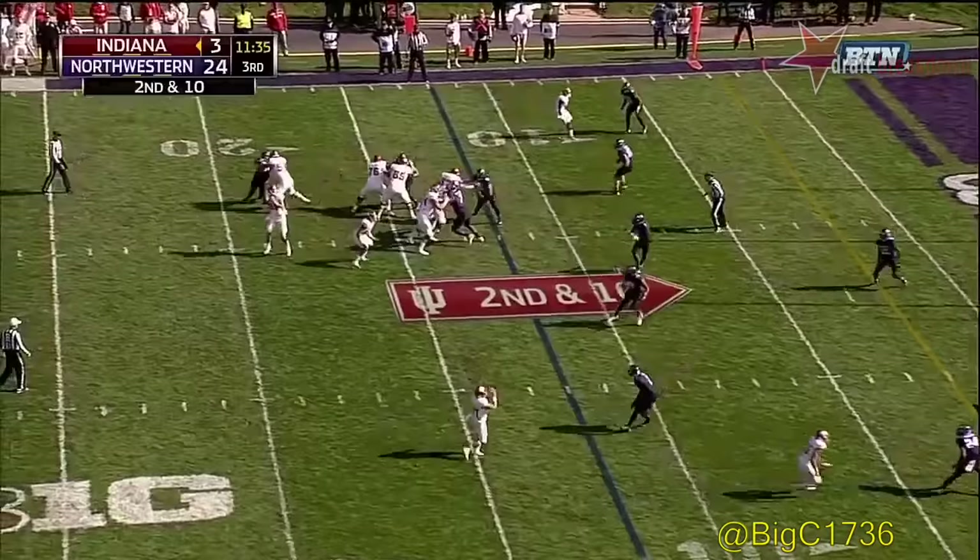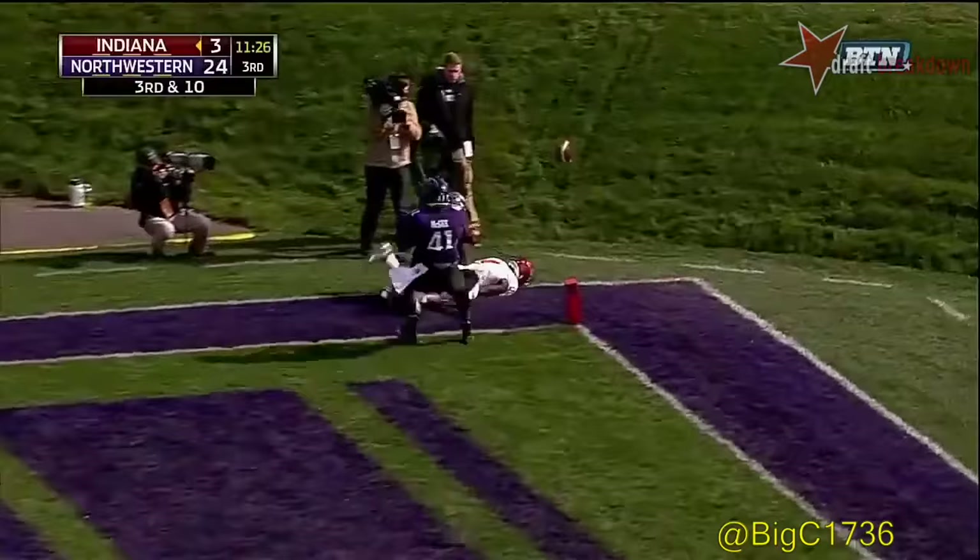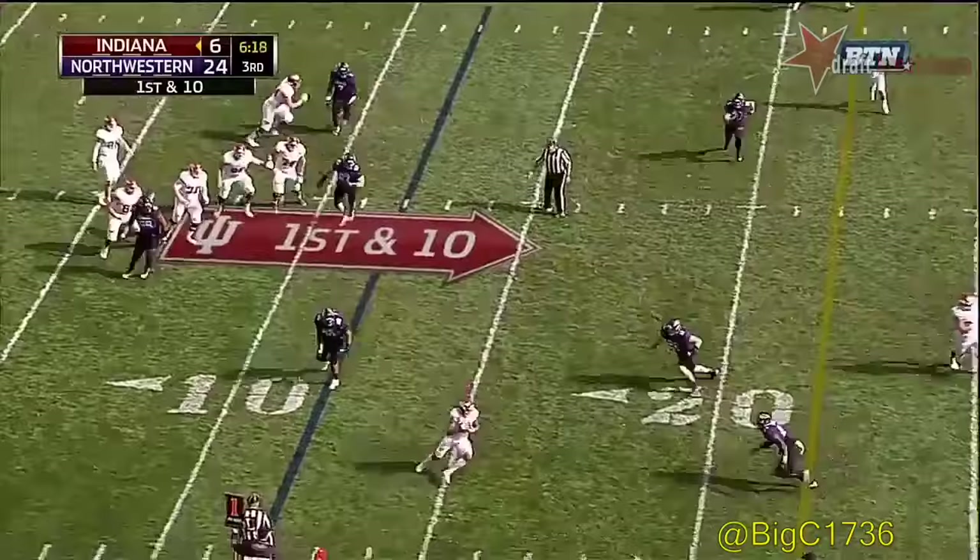On second down, pump fake and a throw toward the corner — caught but out of bounds by Westbrook. Lego up on top, that's where he's going, and it's incomplete. In this case that has certainly paid off. Lego back to the air, starting it off with Westbrook on the near side going across.